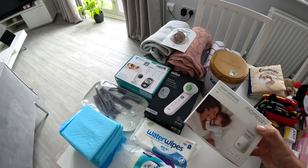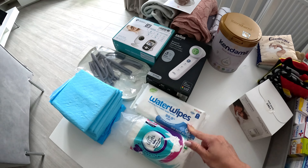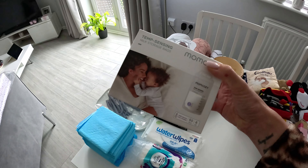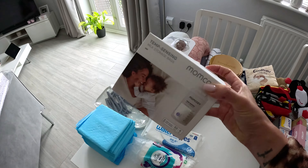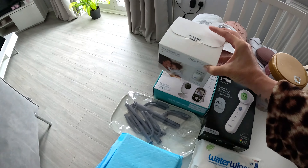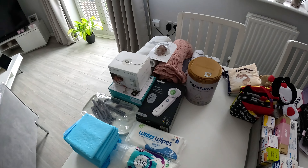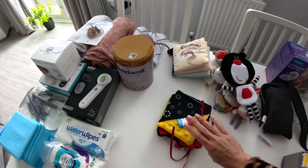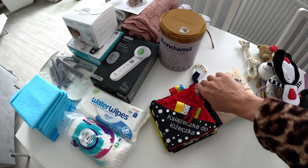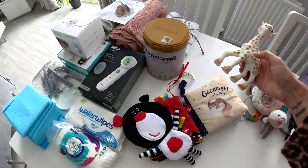I've got around 20 packets of nappies from different companies — Pampers, Aldi, and Sainsbury's — and I'll compare which ones she prefers. The water wipes contain 99.9% water. At home when changing nappies, the plan is to only use organic cotton pads with warm water. When we're out and have an emergency, the water wipes will be super useful. I bought them from Tesco for around two pounds for a pack of 60.